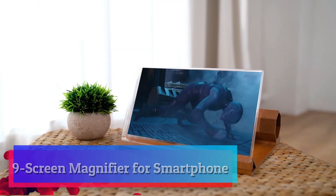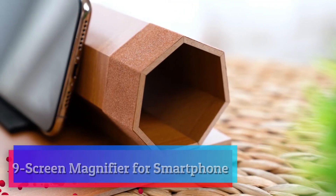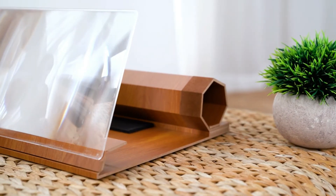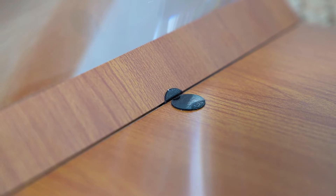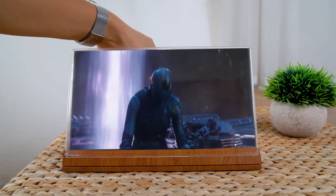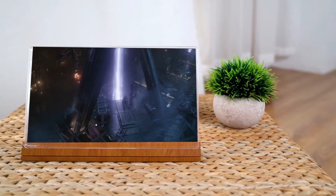Screen magnifier for smartphone. Watching videos and movies on your phone has never been more comfortable. More and more people use their smartphones to watch videos or movies; however, it gets incredibly uncomfortable to watch a small screen for longer periods of time, and it can even damage your vision.